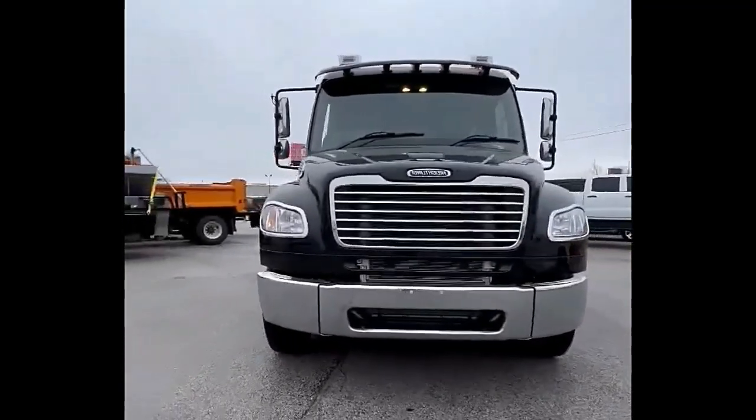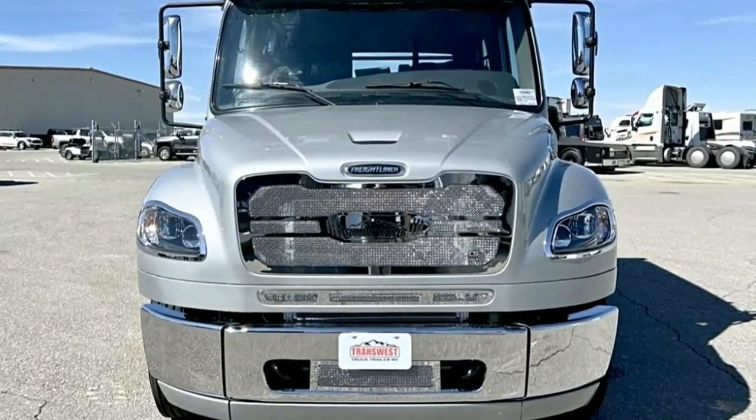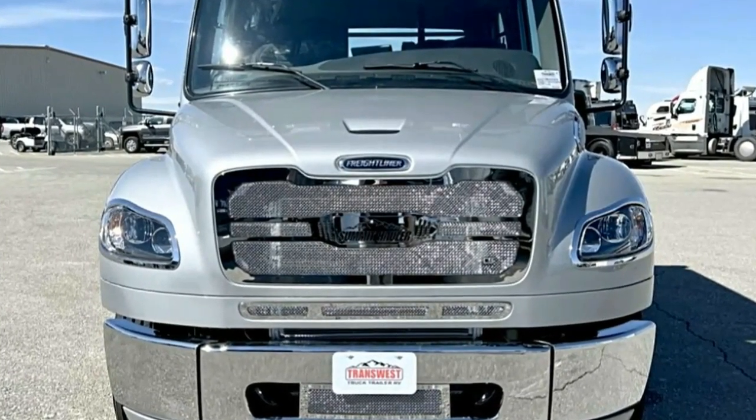Creature comforts. Depending on the configuration, you might find extras like a premium sound system, a custom black leather interior, and even a rear seat that folds into a DOT-approved bed for extended journeys.